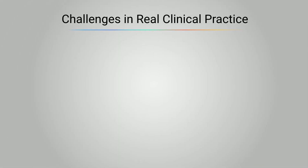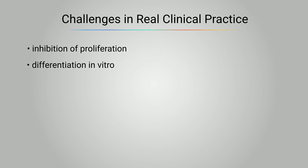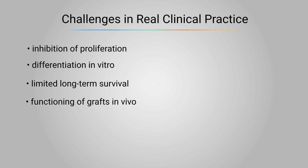However, there are challenges involved in such treatments when these techniques are applied in real clinical practice, such as the inhibition of proliferation or differentiation in vitro, with the exception of RPE, and the limited long-term survival and functioning of grafts in vivo.